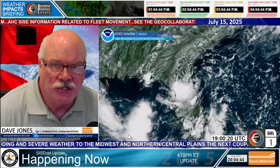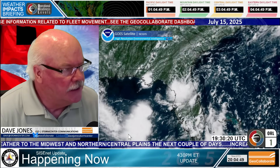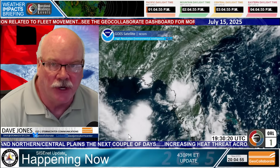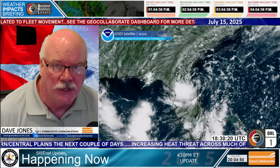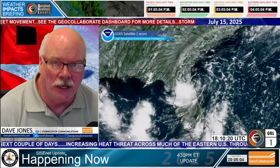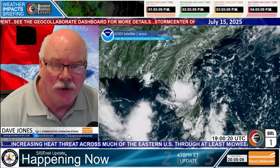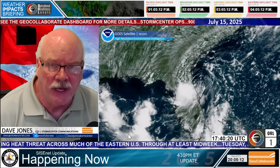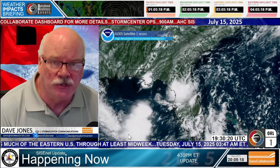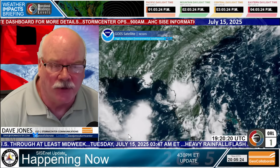Hi everybody, this is Dave Jones with Storm Center Communications and GeoCollaborate. It is Tuesday, July 15th, 2025. We have a couple of things that we're watching. This update is for the All Hazards Consortium, the sensitive information sharing environment where we share information across platforms so private sector organizations can share information with public sector organizations to keep roadways open, commerce moving across the country, and most importantly, have utility vehicles transition from one state to another without disruption on their way to restore power to large areas impacted by landfalling tropical systems.